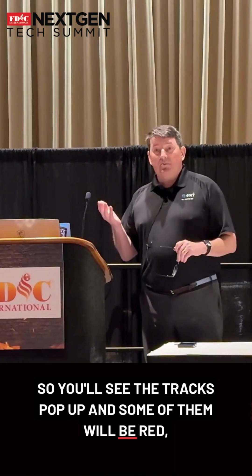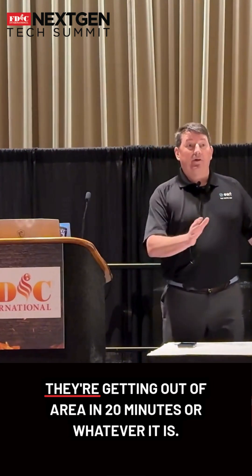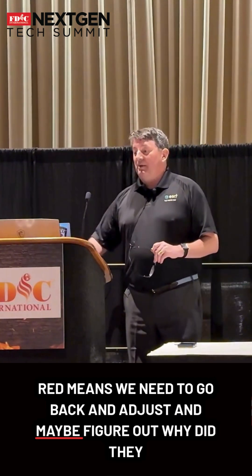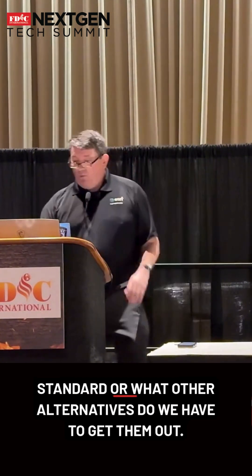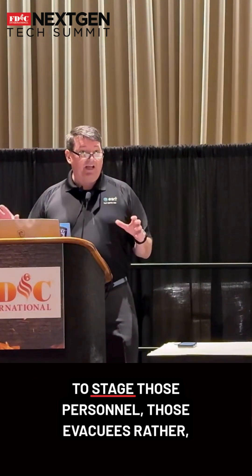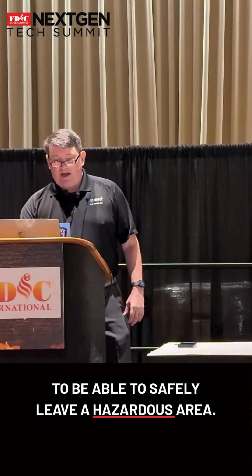You'll see the tracks pop up and some of them will be red, some will be yellow, some will be green. Green means those people evacuating are meeting that standard — they're getting out of the area in 20 minutes or whatever the benchmark is. Red means we need to go back, adjust, and figure out why they didn't meet that standard, or what other alternatives we have to get them out — maybe find a golf course or a large parking lot to stage those evacuees so they can safely leave the hazardous area.